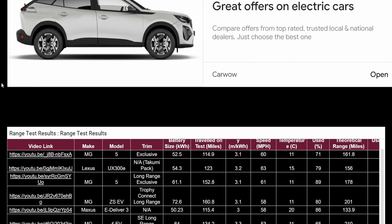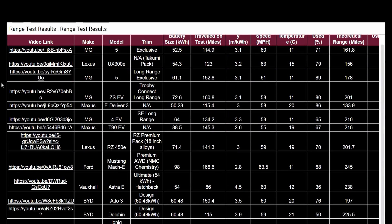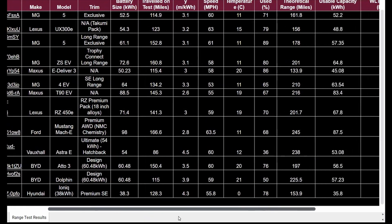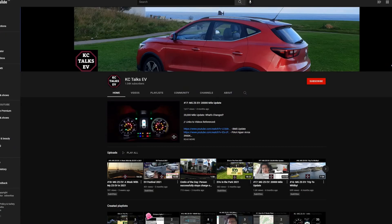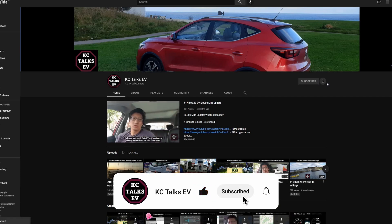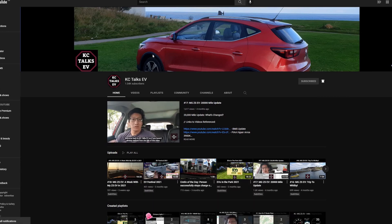Overall, not too bad a score and not too bad efficiency in my honest opinion. You can have a look at all of my range tests on individual videos, and also on kctalksev.com where I have a range test page. If you found this video informative please give it a like, leave a comment below with your thoughts on the efficiency of the BYD Seal. I think it is fairly comparable to a lot of the vehicles this is competing with, so thank you for watching and talk to you later.